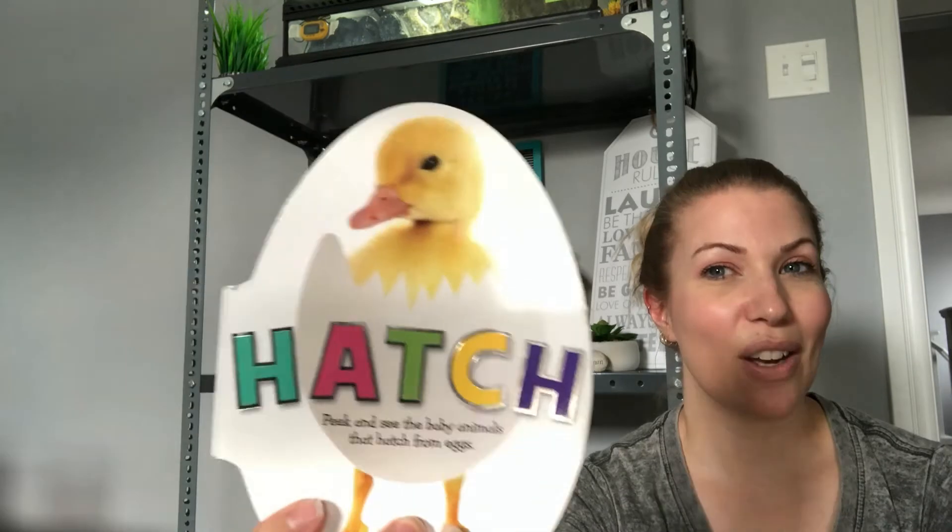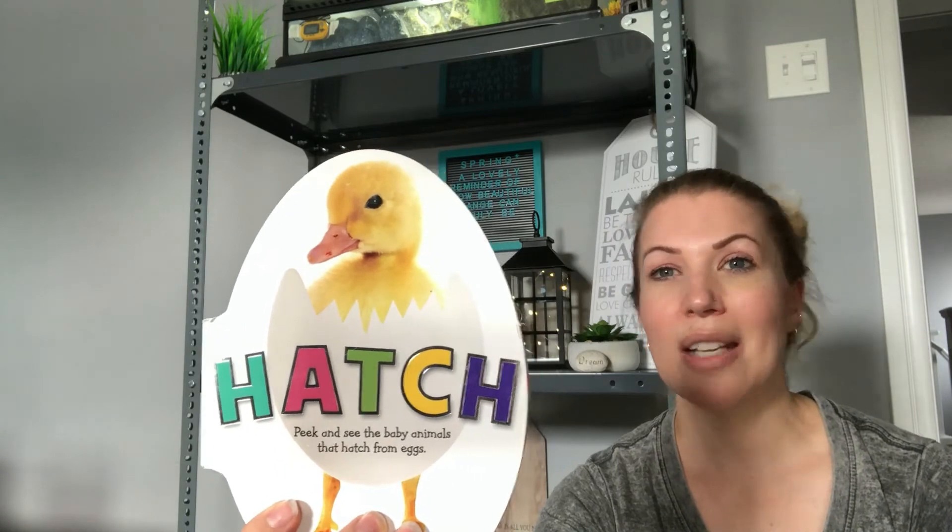And that is the end of our Hatch book. Did you know all those creatures hatched out of eggs? If you did, you're amazing. And if you didn't, you learned something new. That's it for me for today. See you in the next video. Bye, my sweeties!